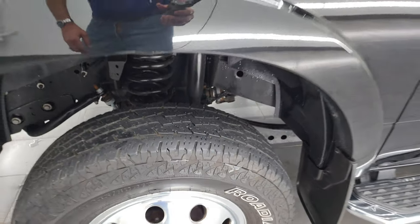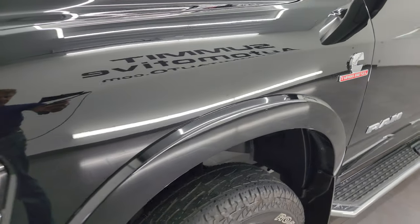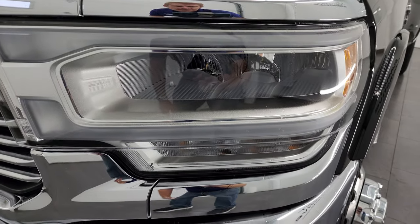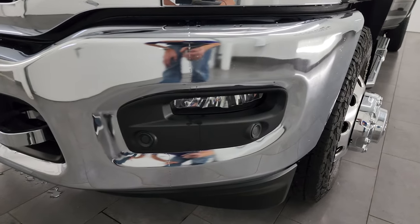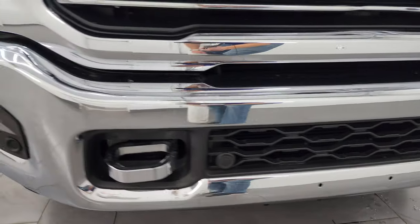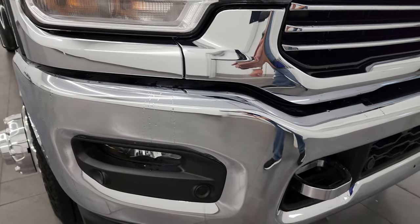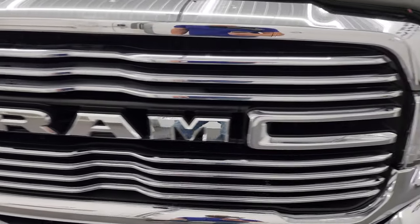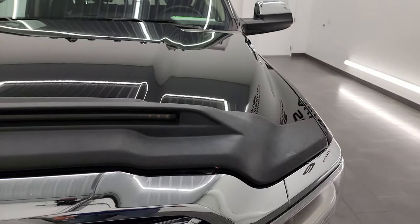This is a two-owner vehicle out of — I believe — Massachusetts, clean title history. LED headlamps, LED running lights, and LED fog lamps. Front bumper has no major dents or dings. You get the chrome tow hooks and the front bumper parking sensors. You also get the chrome-trimmed grille and the hood is in really nice shape.